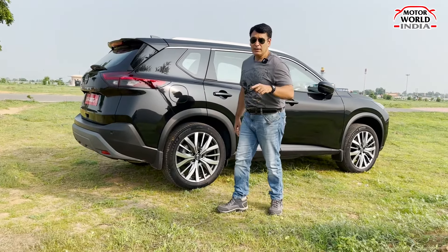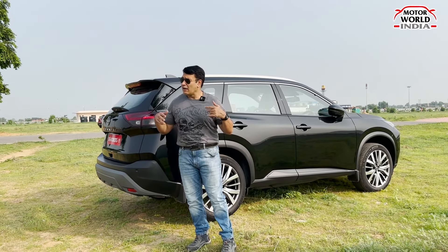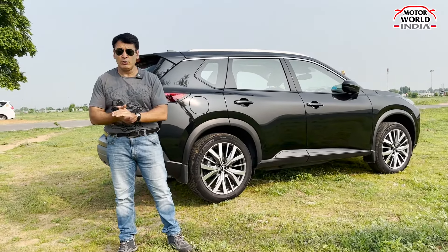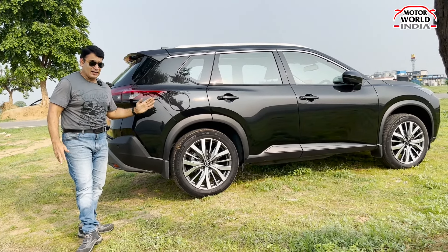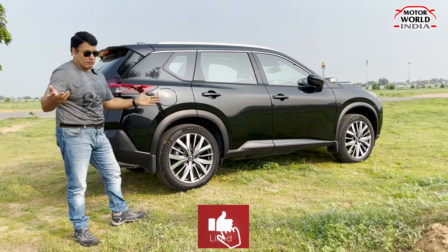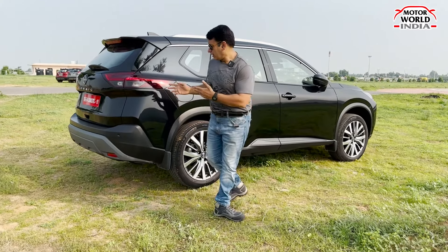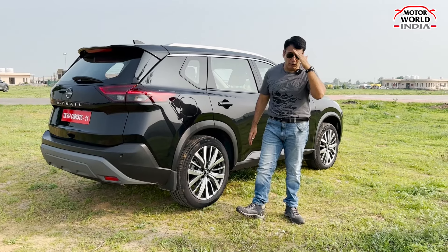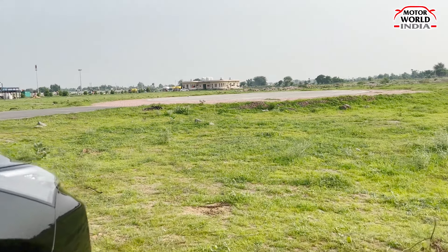If you enjoyed this video and liked the X-Trail, please like and subscribe. Share this video with friends and WhatsApp groups who might be buying a car. Do support us. This is Ritesh Madog signing off with the Japanese Nissan X-Trail SUV — which is also a mild hybrid. We're expecting a price of around 35 to 40 lakhs ex-showroom. It's a Japanese car and that's how it is. Keep watching Motorworld India. Thanks for watching.